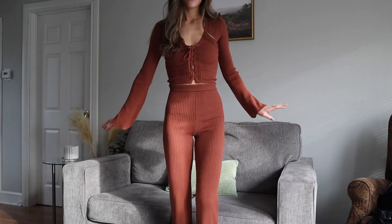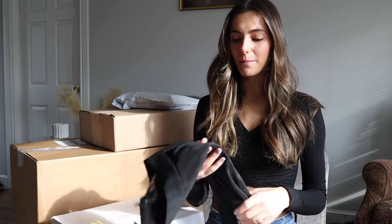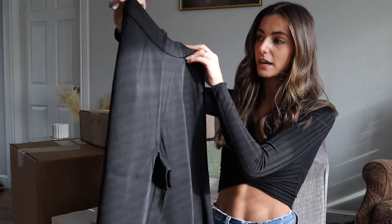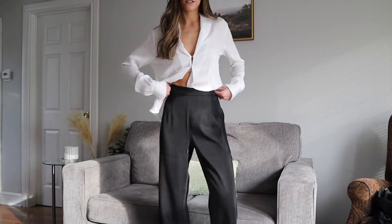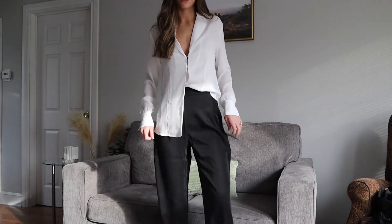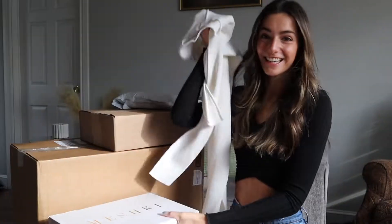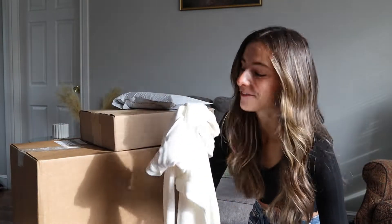Next are the black trousers that were actually in my first shipment from Meshki, but they were an extra small and extra extra small fits me better, so I asked if she could send them in a new size. Here's that white blouse again, which I'm absolutely obsessed with. Then these are the black trousers — if you work in an office or a nine-to-five where you need to dress up, go get these trousers. I think they're the Sashki style; I wear an extra extra small and they're just incredible.